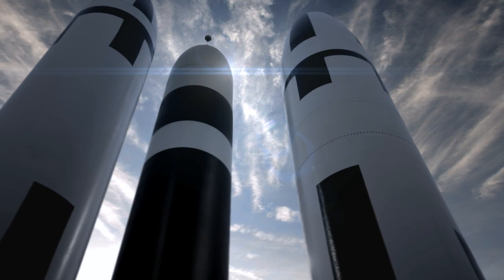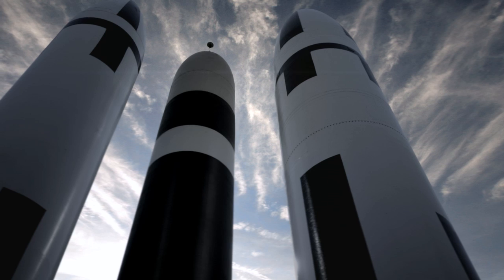The SSBNs feature the Trident II D-5 missile system. It's the most incredible strategic deterrent ever fielded in the history of the world.